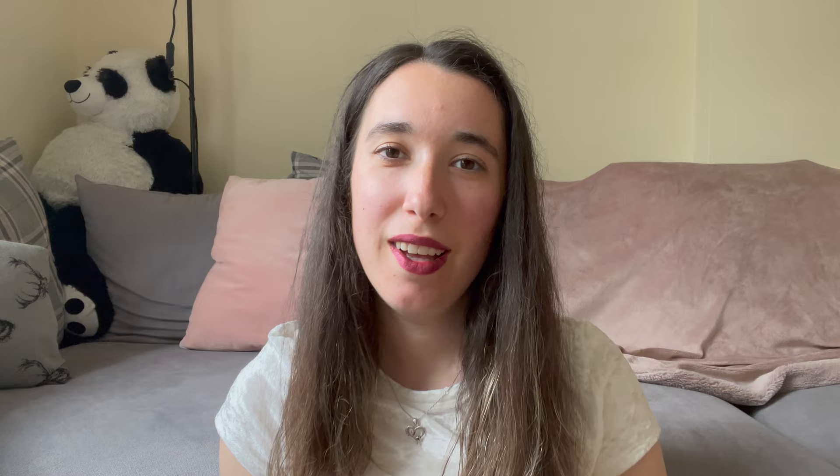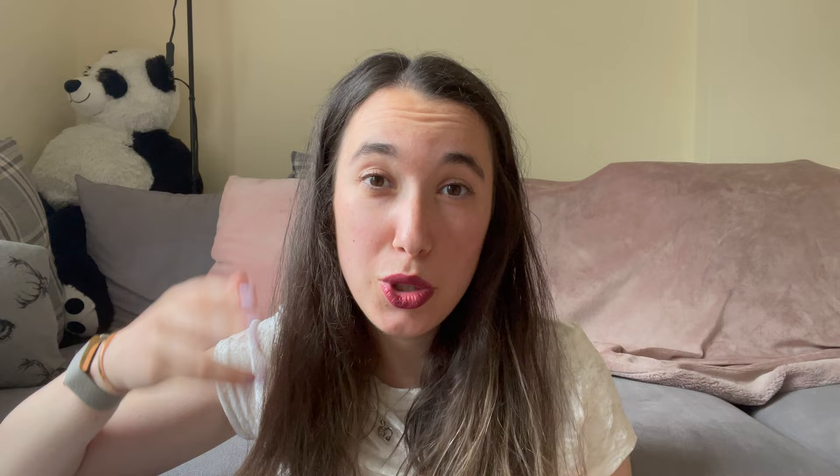The first thing in terms of finances is obviously buying the dog itself. We went for a breeder, and going for a breeder with a chow chow is something I would really recommend because there are some backyard breeders and puppy farms, and with a breed that is quite rare I would definitely go for a reputable breeder. A chow chow puppy can be anywhere between £1,200 to £4,000. During COVID you probably wouldn't find one below £3,000, but since then prices have dropped significantly and even chows for around £1,200 to £1,500 are quite achievable.